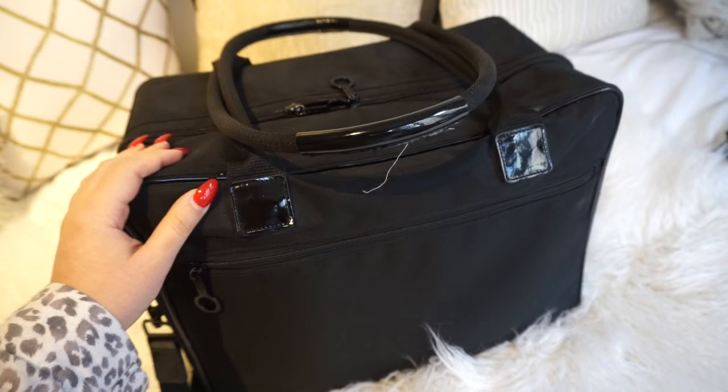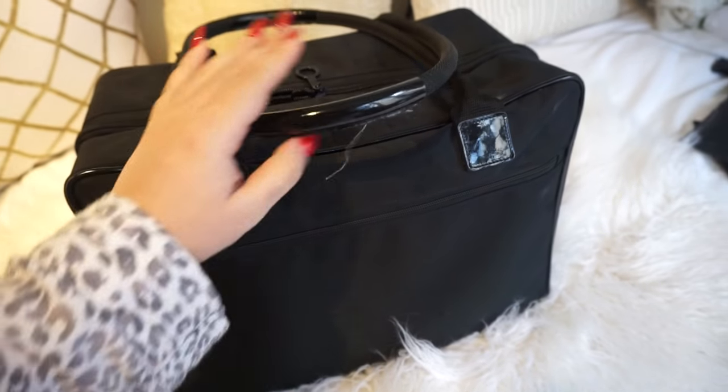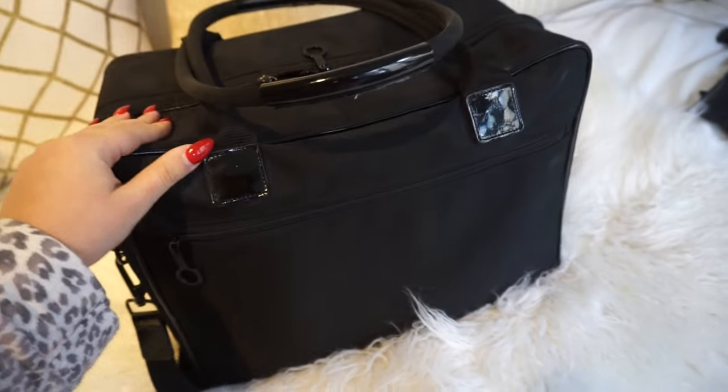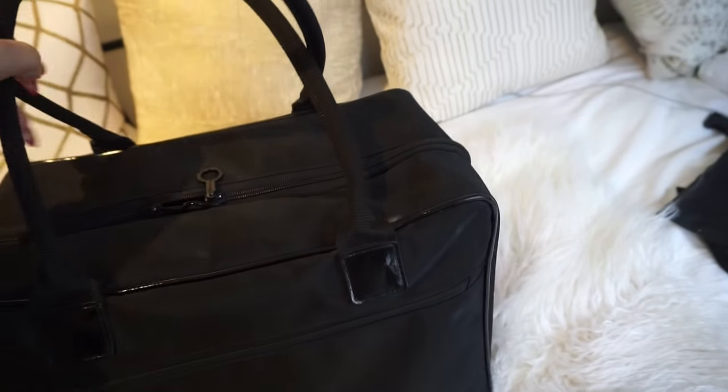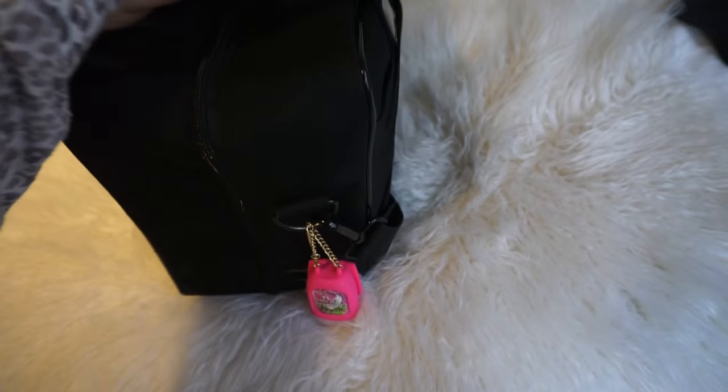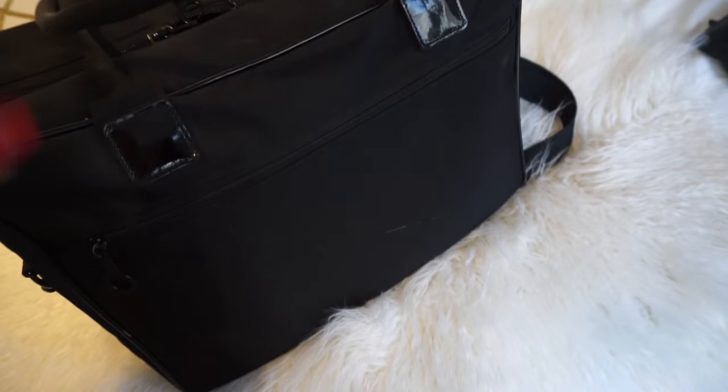This is the MAC travel bag and I love this — mine's getting a little beat up but I really love this bag. I feel like I can pack my whole entire life in here, and I have a little hand sanitizer attached. I love that it has these side pockets and how organized it keeps me.